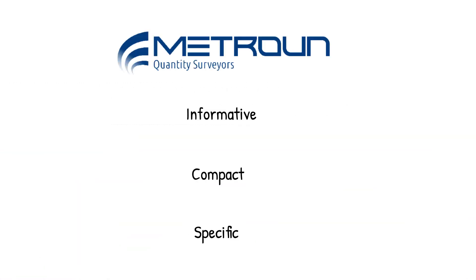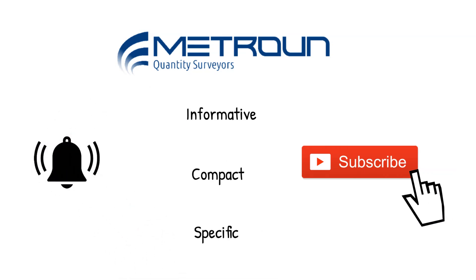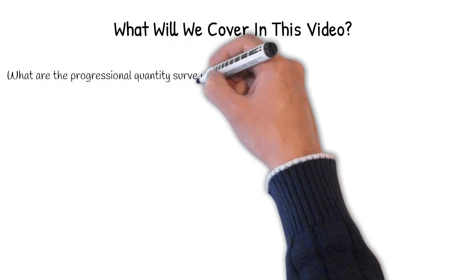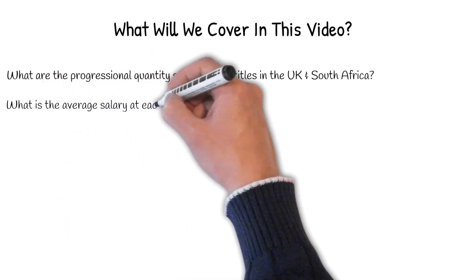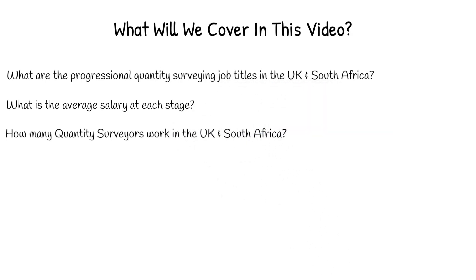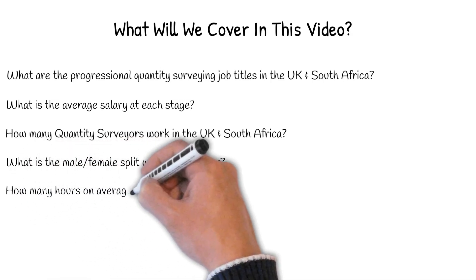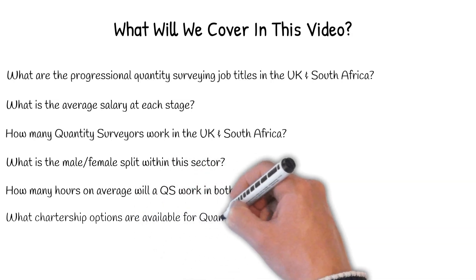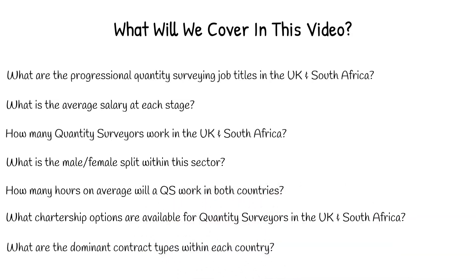Before we start, if you're enjoying these videos, be sure to subscribe and hit the notification button to get alerted when we upload new content. In this video, we'll be answering the following questions: What are the progressional quantity surveying job titles in the UK and South Africa? What is the average salary at each stage? How many quantity surveyors work in the UK and South Africa? What is the male-female split within this sector? How many hours on average will a QS work in both countries? What chartership options are available for quantity surveyors in the UK and South Africa? And finally, what are the most dominant contract types within each country?